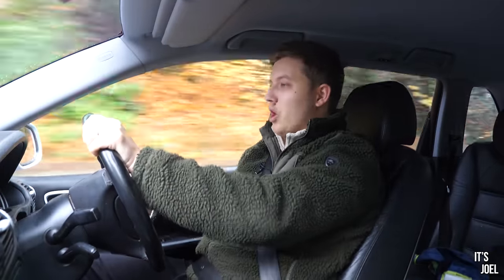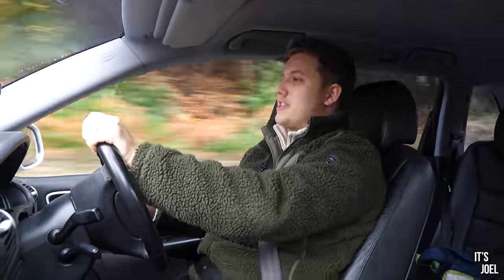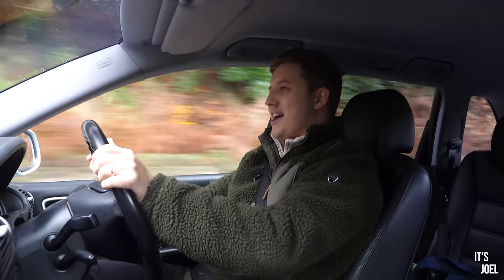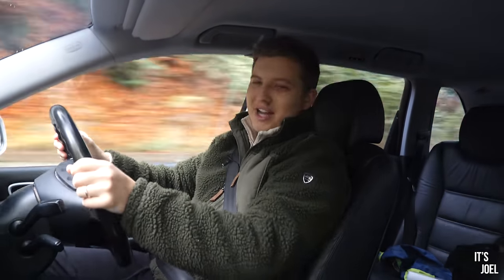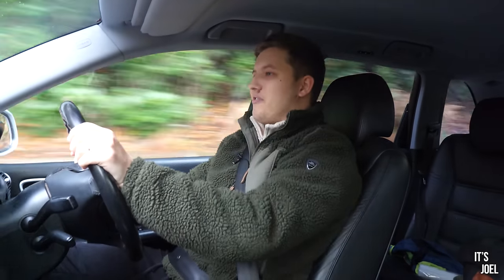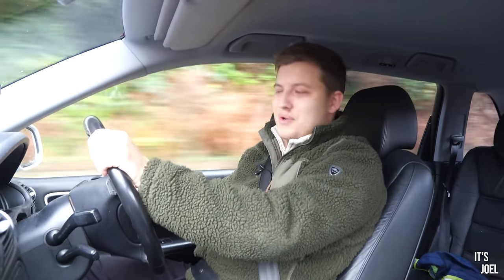A huge thank you to ePorsche for being wonderful and going on camera, especially to Chris who is fantastic. They are really great guys. Thanks to them for looking after this Cayenne over the last year - I think it is due to them and my willingness to put in the money that this car has been so incredibly good to me. Thanks to you guys for watching and I look forward to seeing you in the next video very soon.